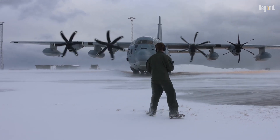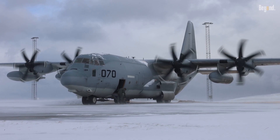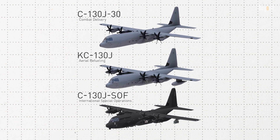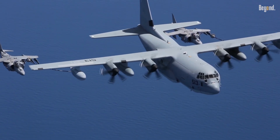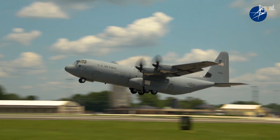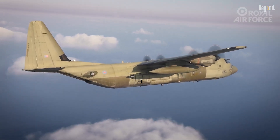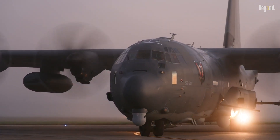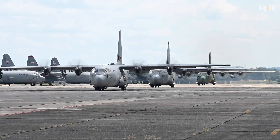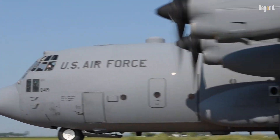One of the most significant advancements in the C-130 lineage is the introduction of the C-130J Super Hercules. This modern variant incorporates state-of-the-art technology that enhances its performance and reduces operational costs. The C-130J features advanced avionics, improved fuel efficiency, and powerful turboprop engines with six-bladed propellers that allow for faster climbs and higher cruising altitudes compared to earlier models. These enhancements ensure that the C-130 remains relevant in contemporary military operations while extending its service life into the future.